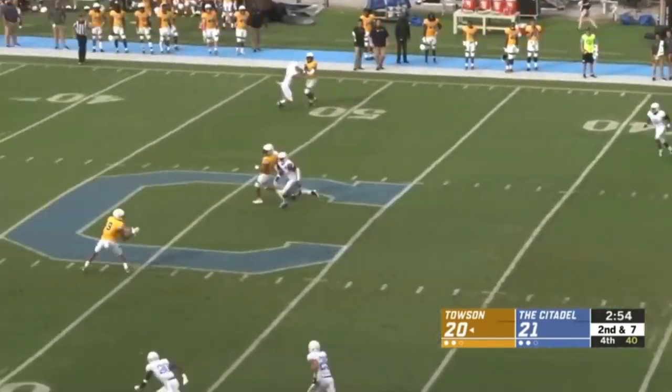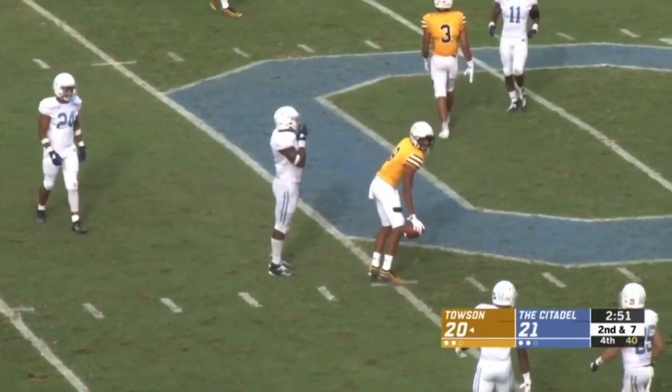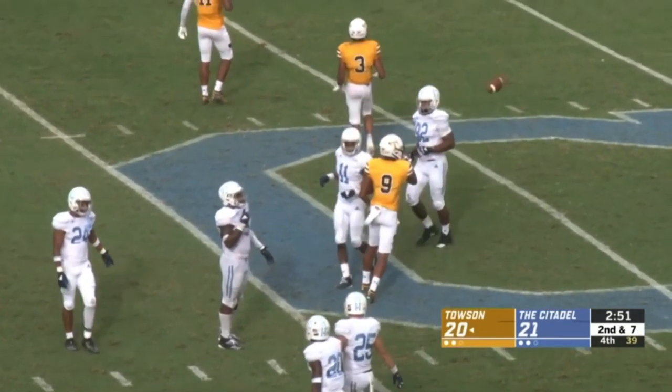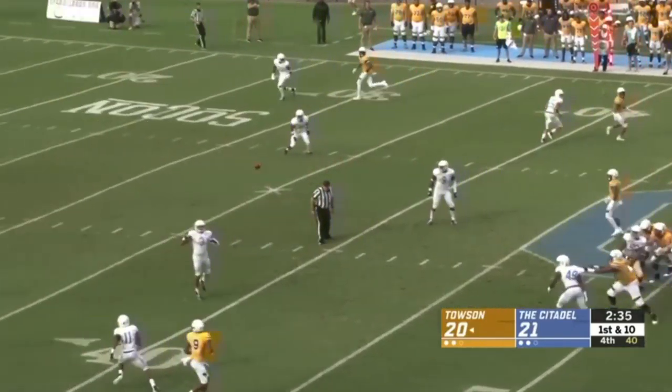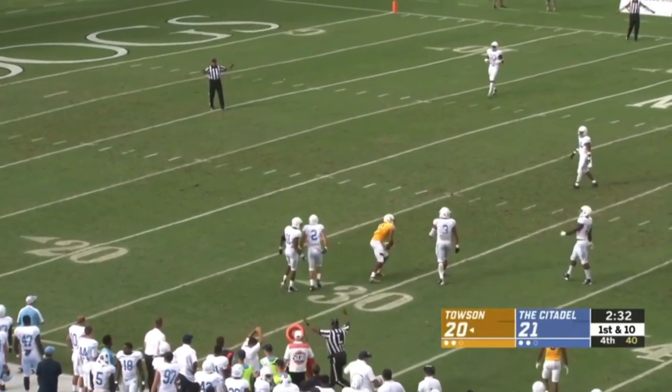Second and seven. Great pocket, little bit of a wobbler, but the catch is made. It's the Pitt transfer, Darion Street. Flacco now up to 285 passing yards and more — another catch past the 30-yard line.